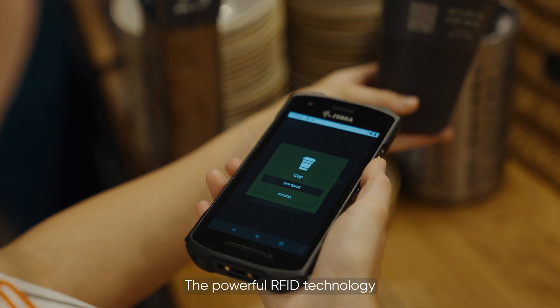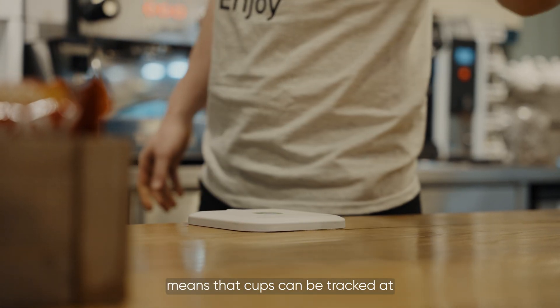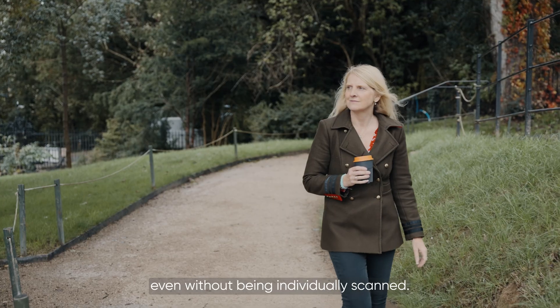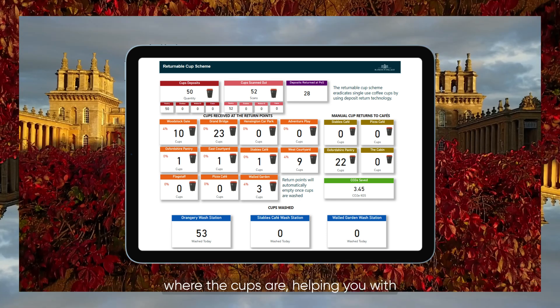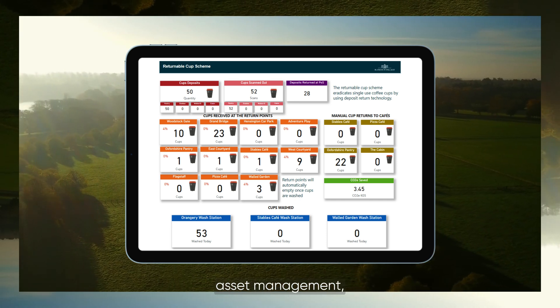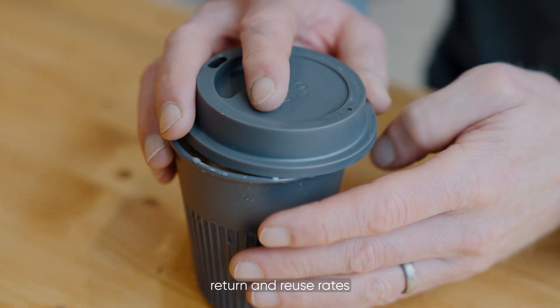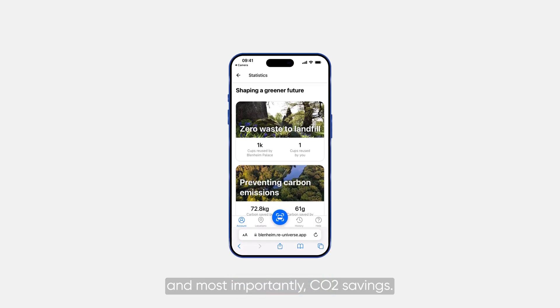The powerful RFID technology means that cups can be tracked at every point in the process, even without being individually scanned. A data dashboard shows in real-time where the cups are, helping you with asset management, stock inventory, physical location, return and reuse rates, and most importantly, CO2 savings.